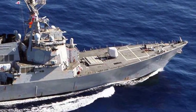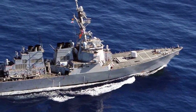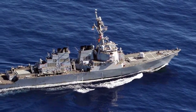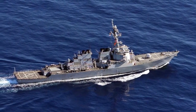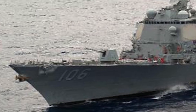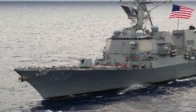The Arleigh Burke class of guided missile destroyers is the United States Navy's first class of destroyer built around the Aegis Combat System and the SPY-1D multifunction passive electronically scanned array radar. These are considered to be one of the most potent destroyers in the world, displacing around 9,000 tons and having a length of 505 feet. The Arleigh Burke design incorporates stealth techniques which make the ship more difficult to detect, in particular by anti-ship missiles. A collective protection system makes the Arleigh Burke class the first U.S. warships designed with an air filtration system against nuclear, biological, and chemical warfare.